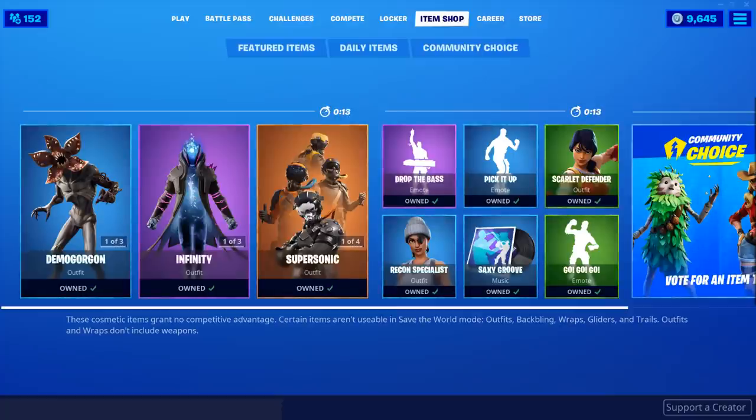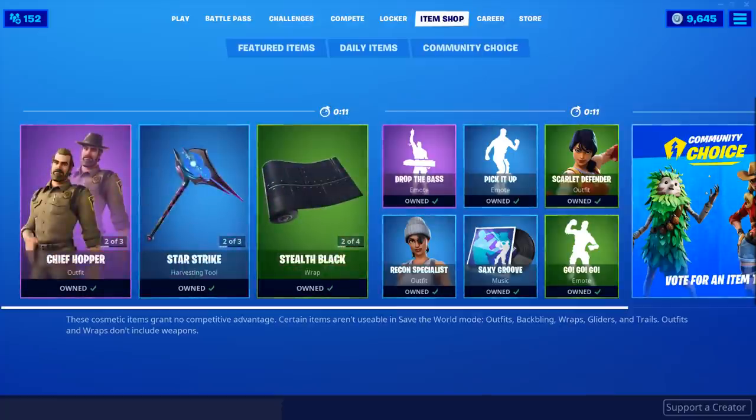Hey YouTube, what's going on? This is iTalkFortnite, back again with another item shop video. Today is November 6th, 2019. Hope you guys are doing wonderful today.